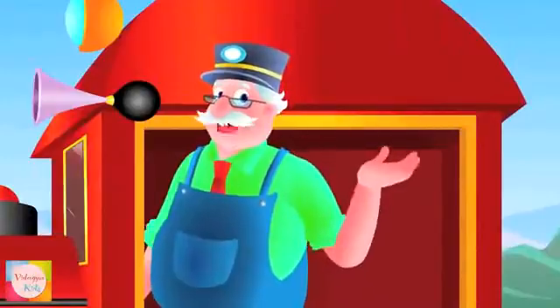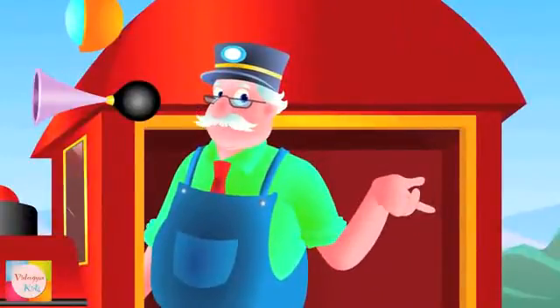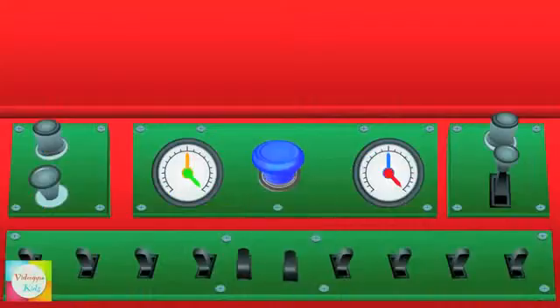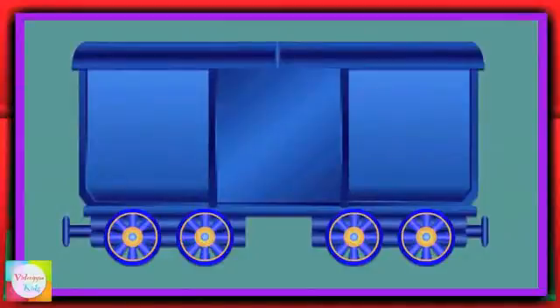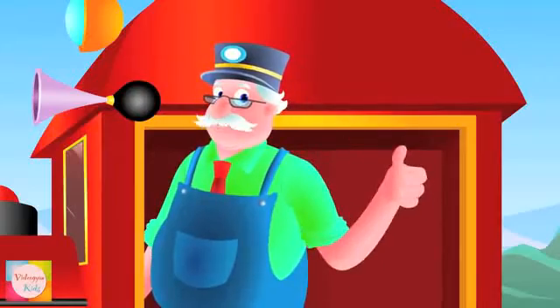Hello kids! Welcome to Mr. Bell's Learning Train. Start your learning journey by just watching my train. When I press this button, the objects will pop out of the carriage, like this. Are you ready for the fun journey? So let's learn the alphabet.